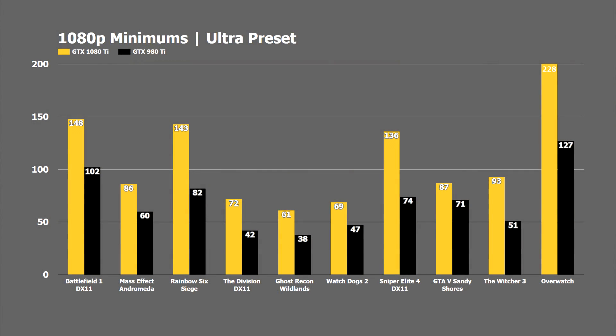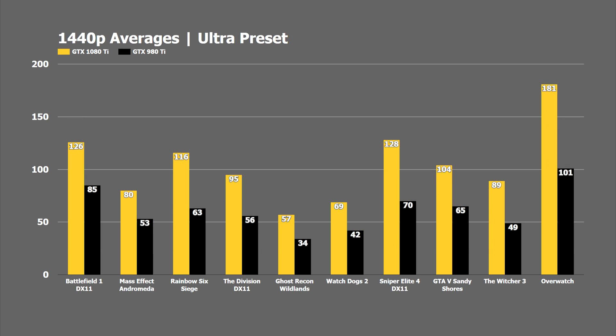Here's a look at the minimums. We can see that the 980 Ti did end up going below 60 in a couple of titles — Watch Dogs 2, Ghost Recon Wildlands, The Division, and The Witcher 3 went below 60 on the minimums — while the GTX 1080 Ti was able to stay above 60 on every single game we tested.